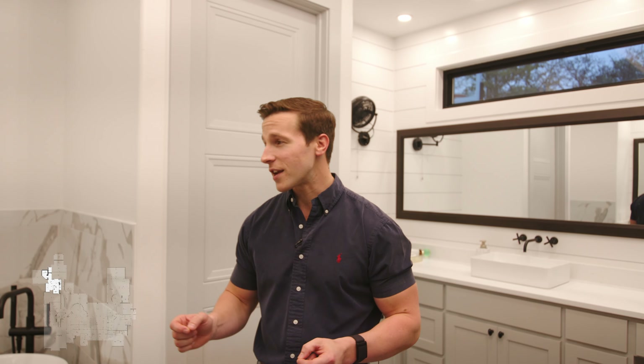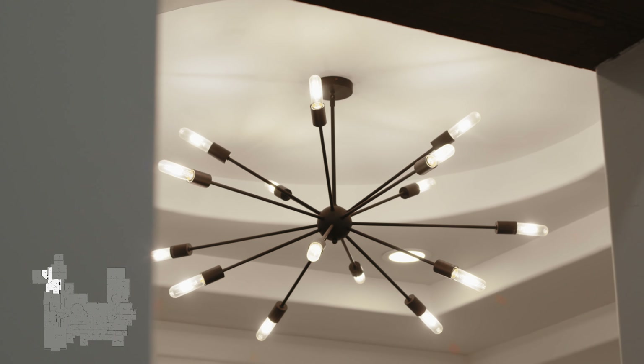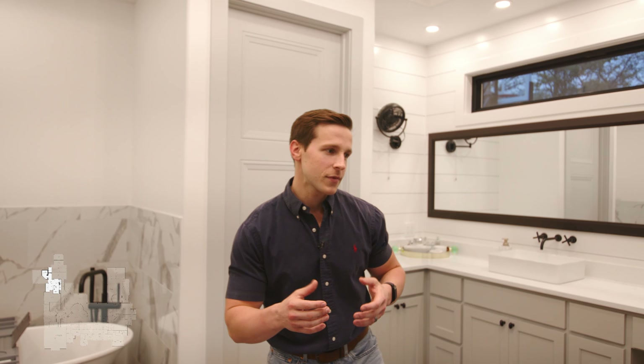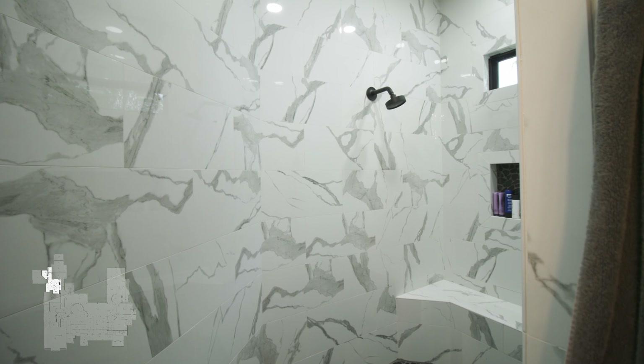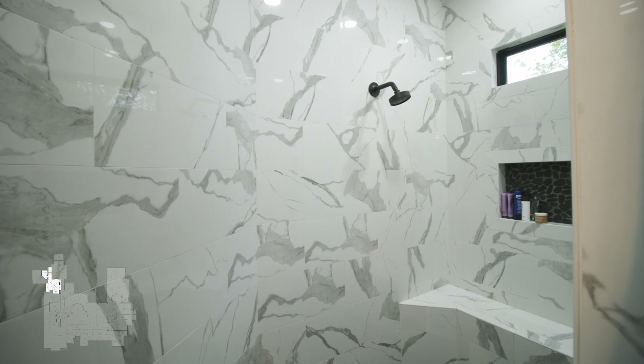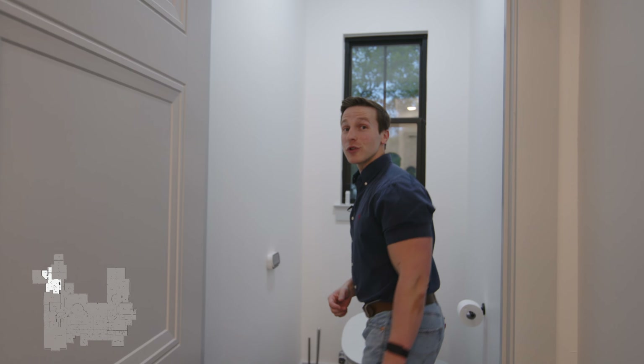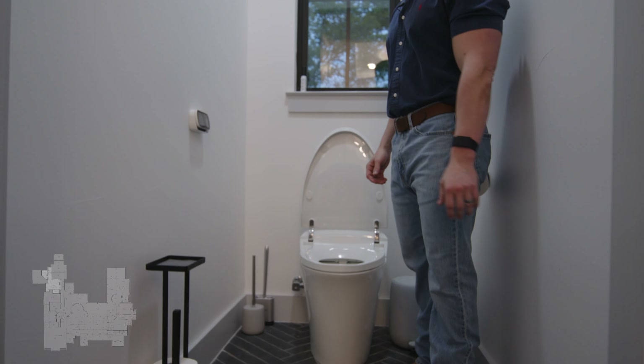Headed towards the primary bedroom, we have her office overlooking the pool — a nice serene setting to take care of some work. And through this door, we step into the primary suite. Tons of room inside this primary for a king size bed, beautiful shiplap wall, cathedral ceiling with another cedar beam at the top. And then through these barn doors, we step into the primary bathroom.